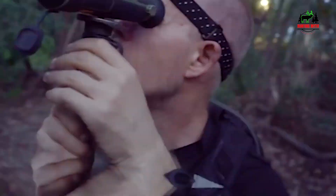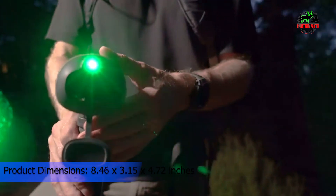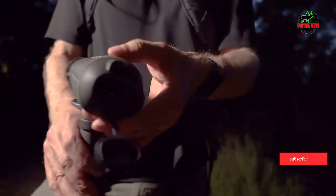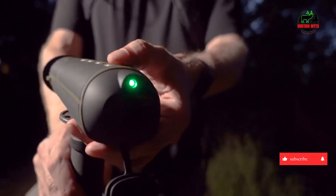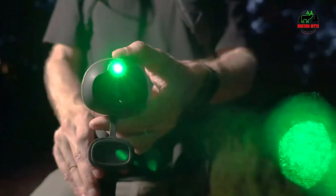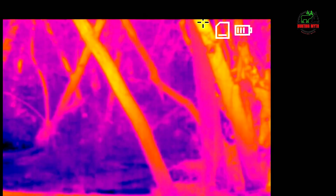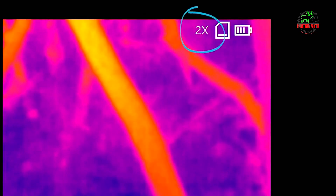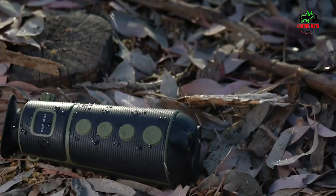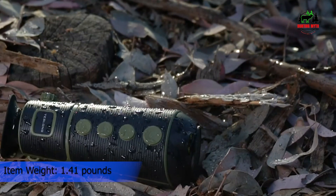The Teslong Thermal Monocular offers 10 hours of battery life, powered by a built-in 4,800 mAh rechargeable battery. Please keep the device out of direct sunlight, extreme temperatures, and humid environments. It comes with 5 display modes including white hot, black hot, red hot, green hot, and iron oxide hot, making it versatile and suitable for various scenarios such as hunting, law enforcement, and search and rescue operations.